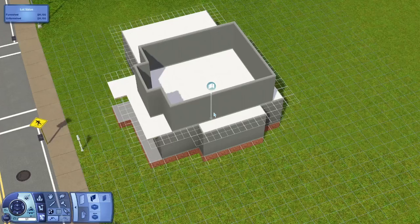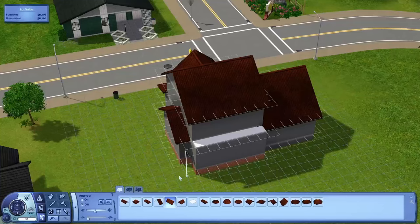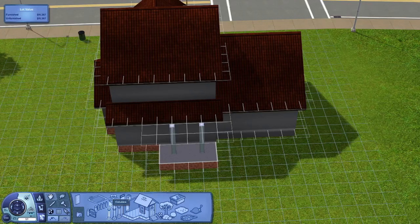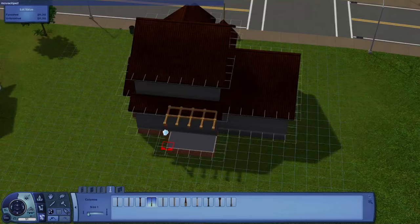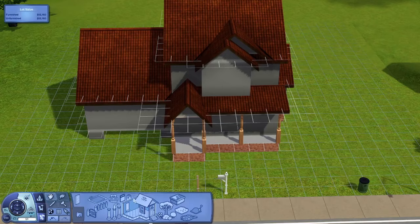I love this house. This is Erin Kennedy's home and if you don't know who she is, I took a photo of her traits. I tried to follow her traits while building this house. She is brave, unflirty, she can't stand art, she's a technophobe and athletic, and her favourite colour is blue. So I did as much blue without making it over the top.